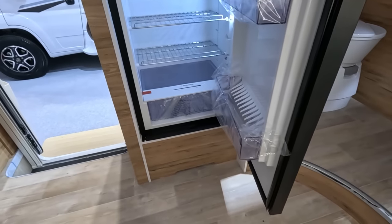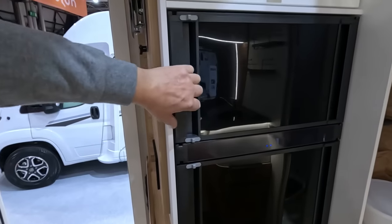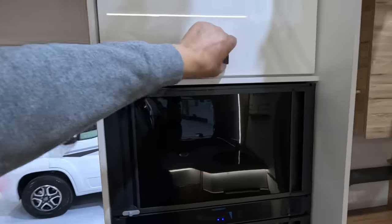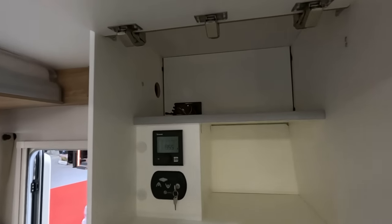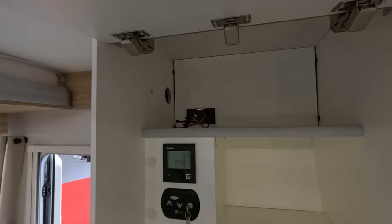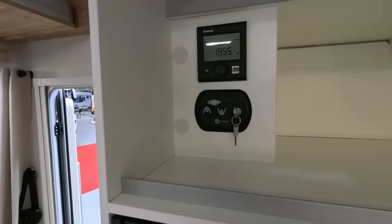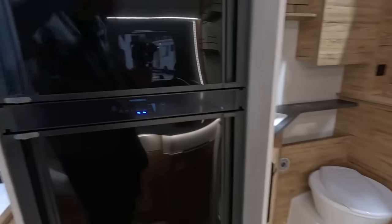Great size fridge with an icebox — my favourite thing to see. And you've still got a cupboard in here. Presumably you can put your TV and satellite stuff up there. Controls for the bed. I'm liking this a lot.